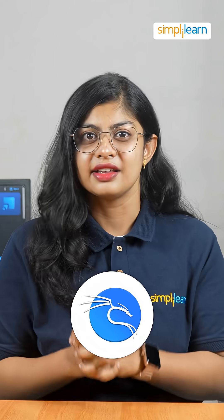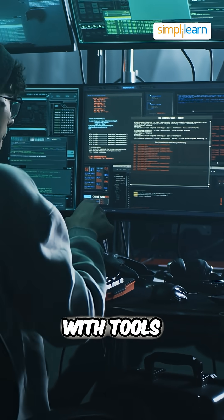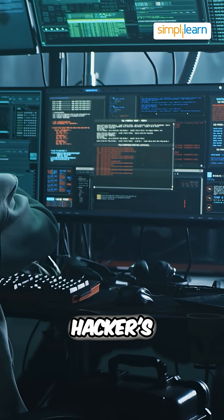At number 2 we have Kali Linux — the ultimate OS packed with tools for penetration testing. It's the hacker's playground.